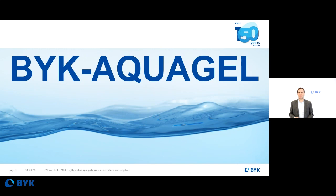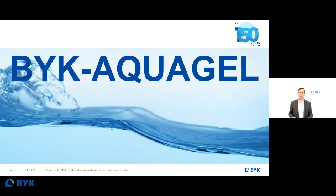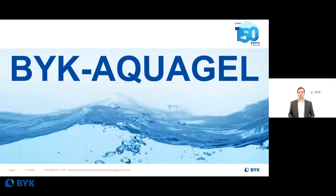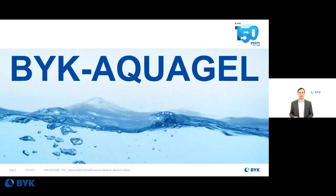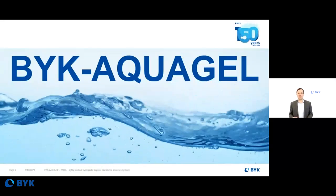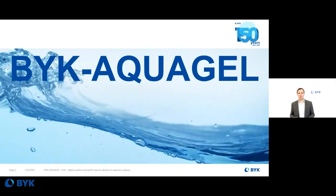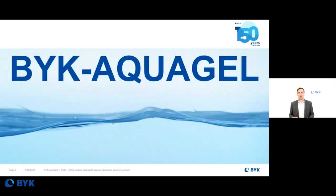The Böck Arcogel 7100 has been introduced into the market right before the SES. But I'm also introducing today a whole new family of Böck products. Böck Arcogel 7100 is the first product of this family and it offers you unique handling and application properties, and there are more to come.